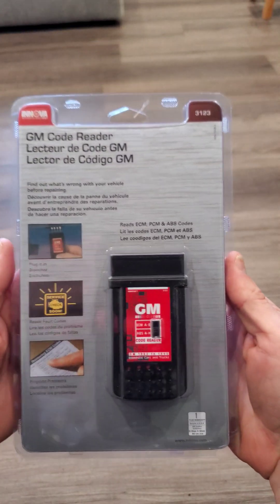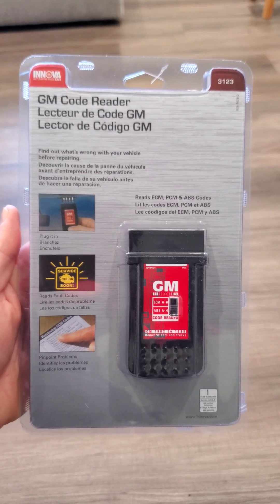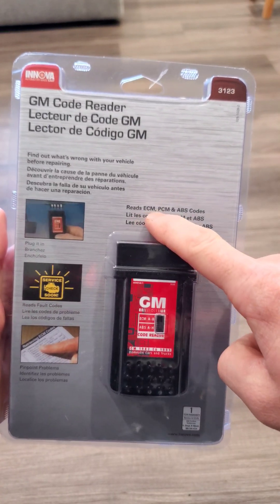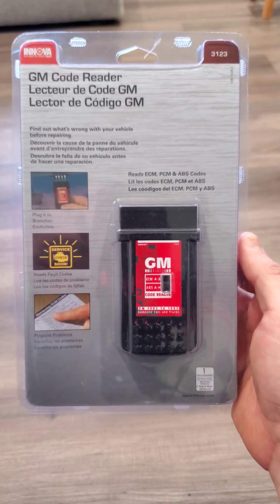I bought this on Amazon for $30 — it's $14 or $15 today. It reads your ECM, PCM, and ABS codes. It's OBD1 only.